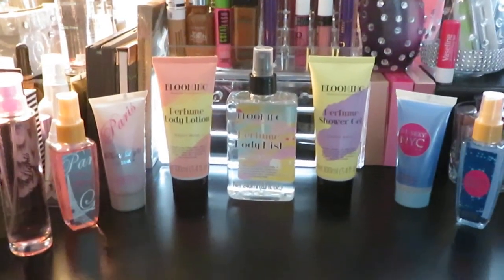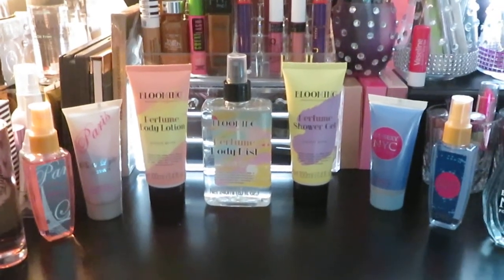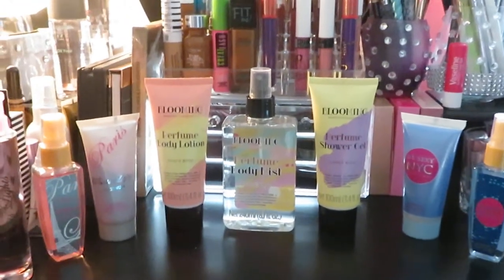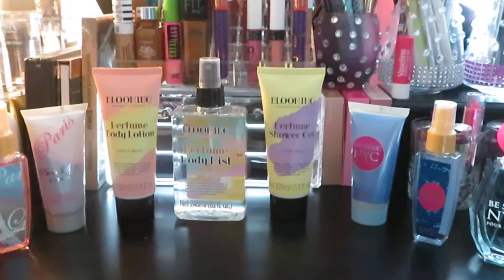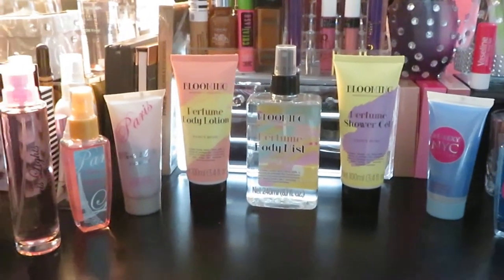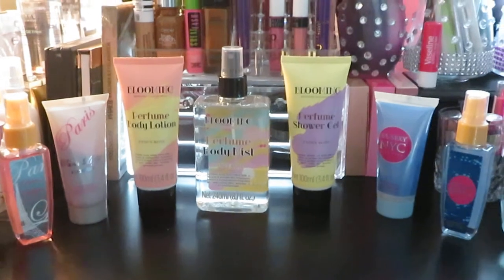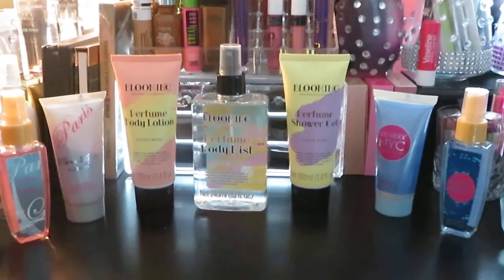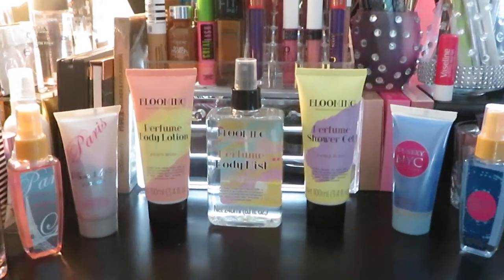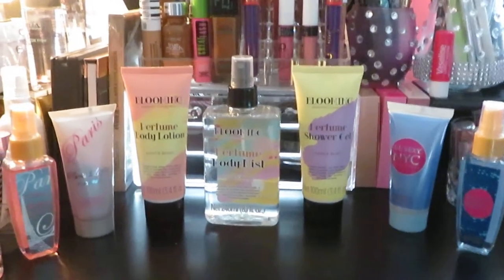Hey guys, it is Arika Misha and once again I am doing this series. If you guys have seen some of my videos on my channel, this is a part of my build your own perfume collection series. I'm back with another video doing perfumes that I'm adding to my collection. I got all these from Dollar General and it was in a set of four — well, the middle one only had three. These perfumes were all $5. Let's get into it guys.